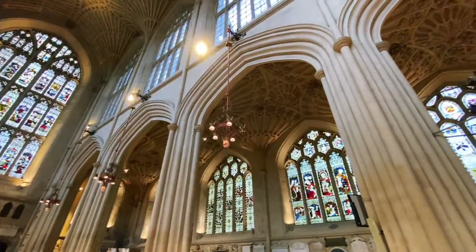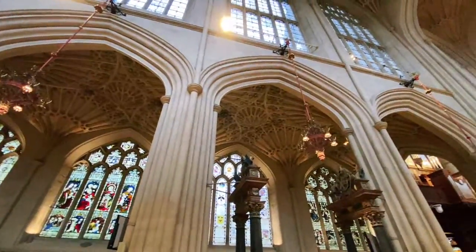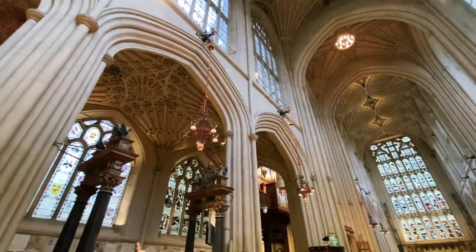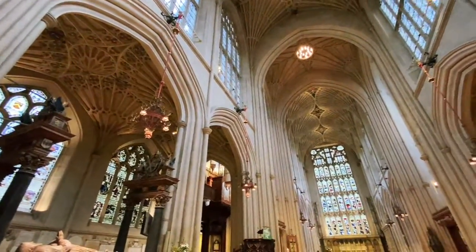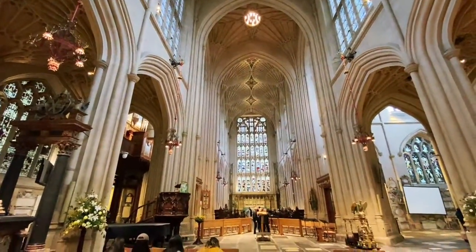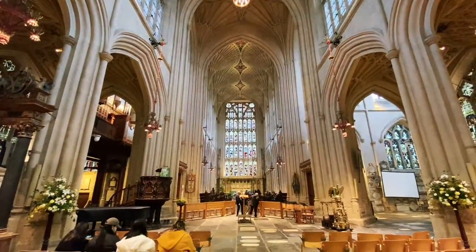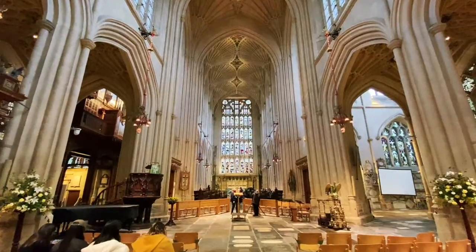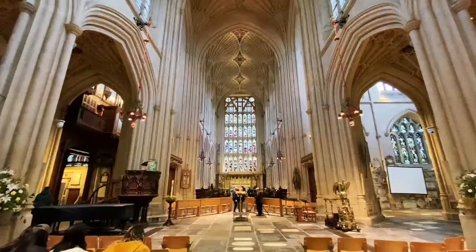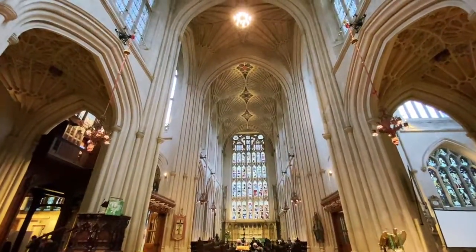Right now we're starting at Bath Abbey, which goes back all the way to the 1100s. A marvel of gothic architecture, with light streaming in from every single direction — a huge departure from the dark cavernous Romanesque churches. This was a cathedral of light, with some of the most beautiful ceilings I've seen thus far.